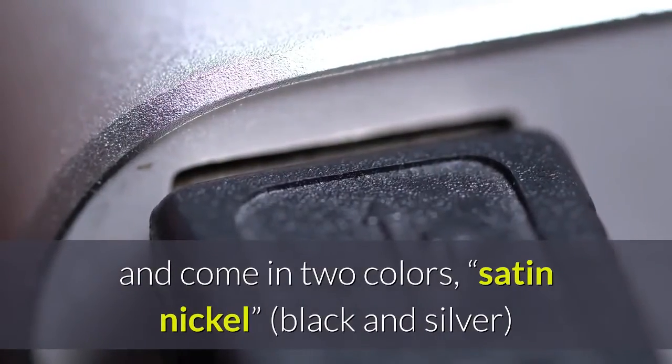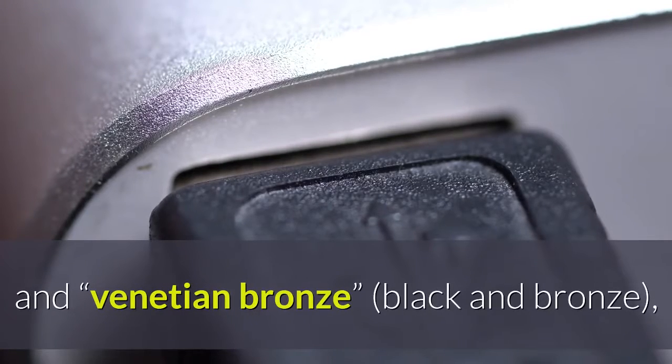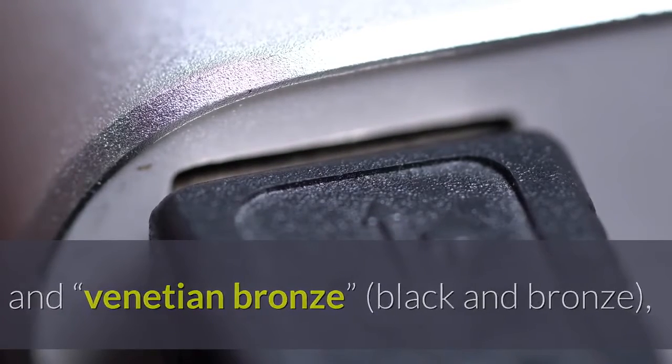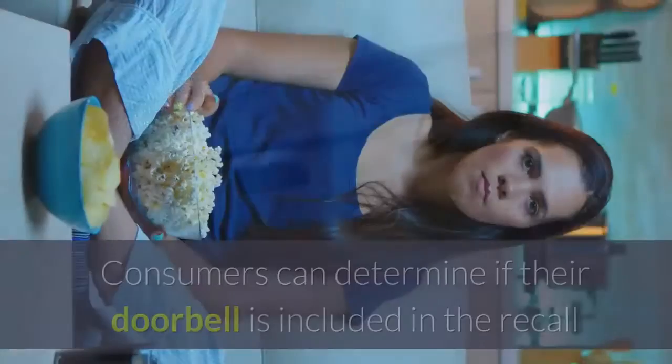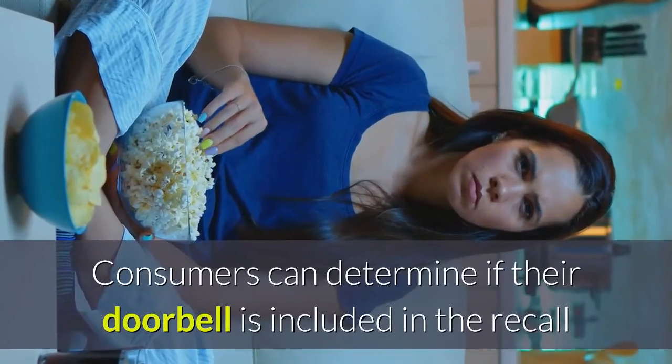They have a blue ring at the front and come in two colors: satin nickel, black and silver, and venetian bronze, black and bronze, and come with a mounting bracket and USB charging cable.